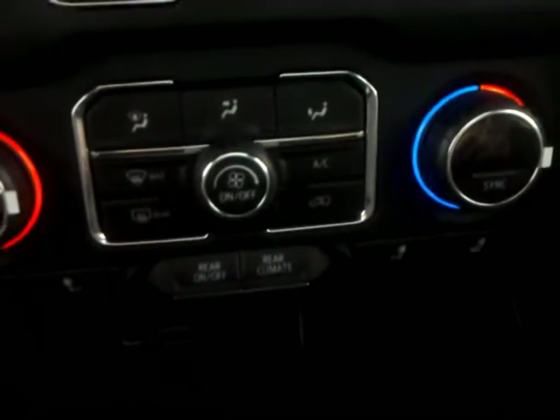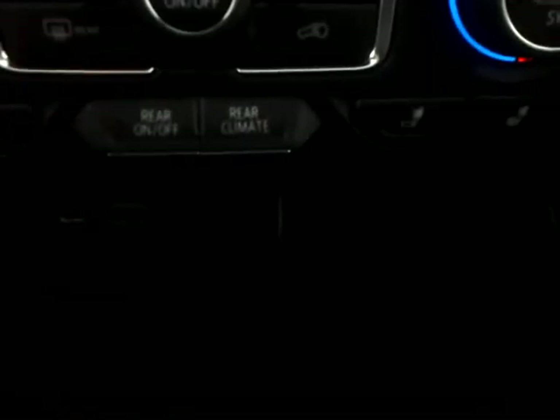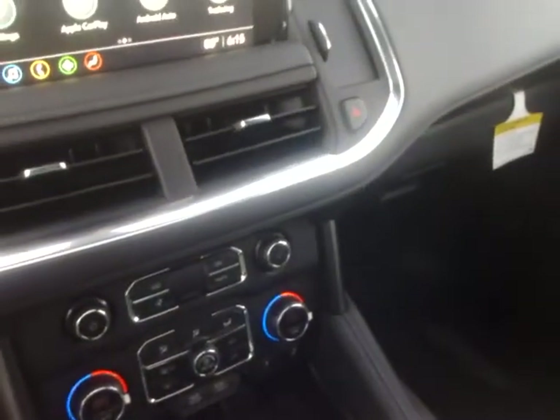Underneath here you'll see you have heated seats for both driver and passenger, as well as your climate controls for the rear air conditioning. Down below there are also USB ports.